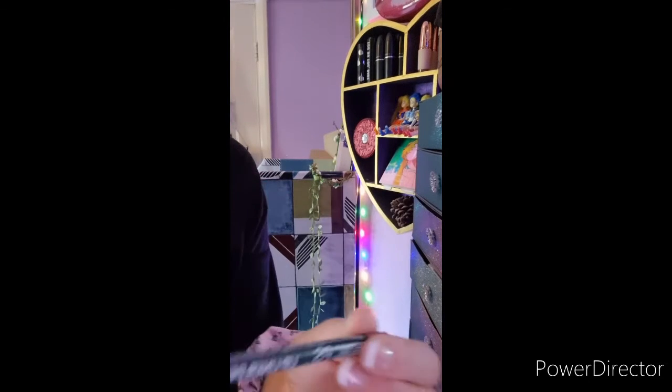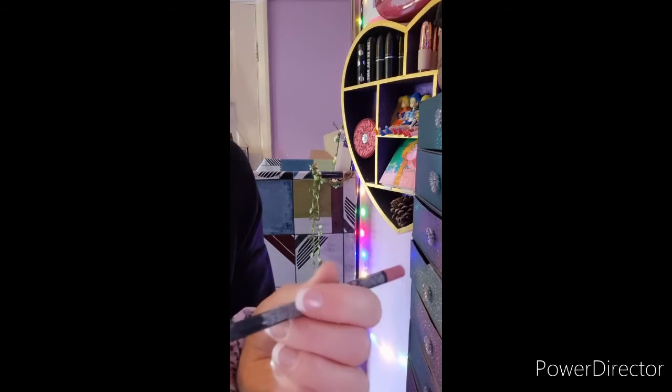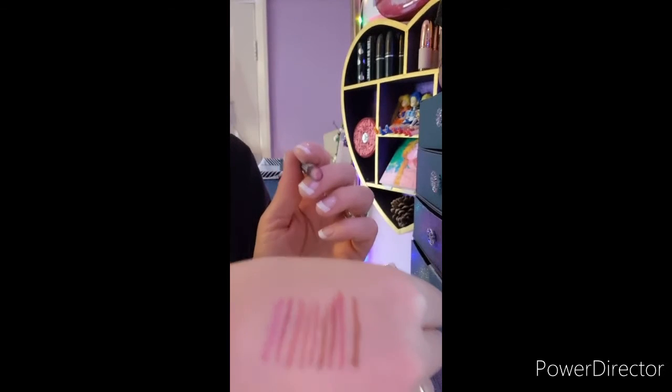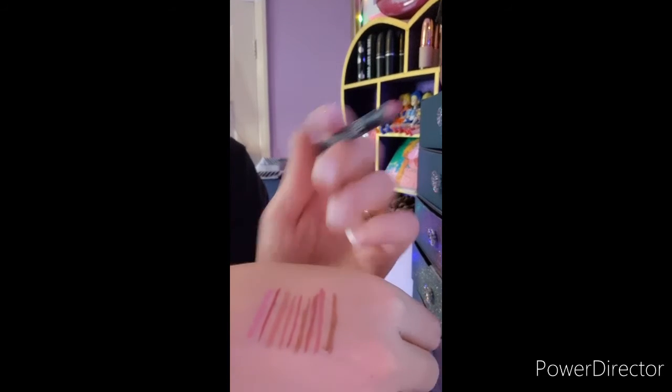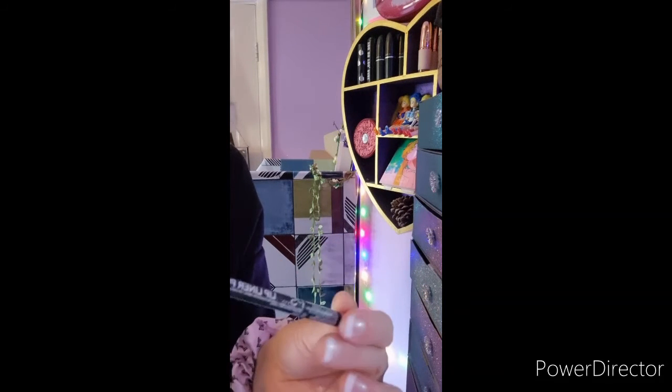Next up I have a Primark lip liner — this one is called Tickle Me Pink. It's a very bright baby pink. It's not really my color; I have other pinks that are similar and that I'm more likely to wear, so I'm gonna declutter this one.